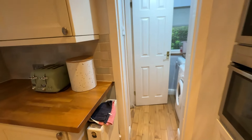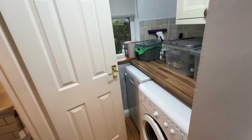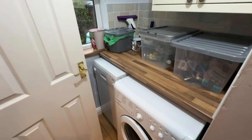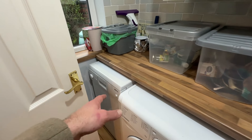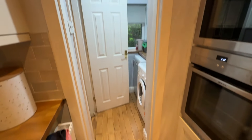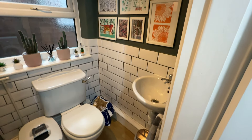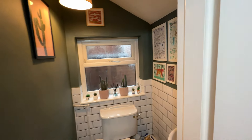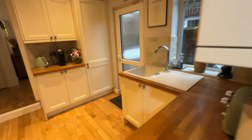Then you flow through to a really nice compact utility room where you can put your washer and dryer — I think there's a little dishwasher in there as well. You could open this up if you wanted to, but I quite like the feeling that it's all separate. And then there's a downstairs WC in here which is very nicely tiled halfway. It's great to have a little WC downstairs.